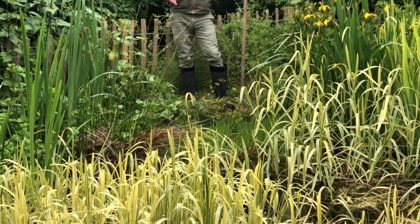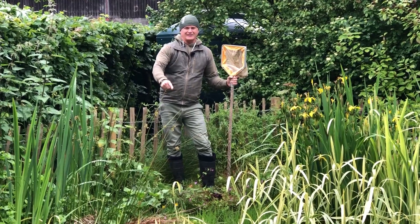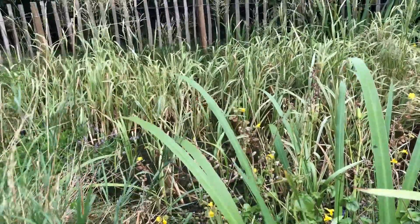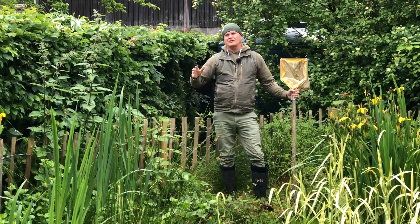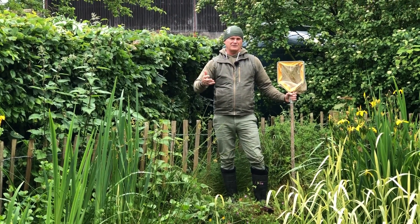If there's one feature you can introduce to your garden to help wildlife, this is it — a garden pond. Almost regardless of how large a patch you have, introducing a bit of still water absolutely transforms your garden in terms of its value to living things.